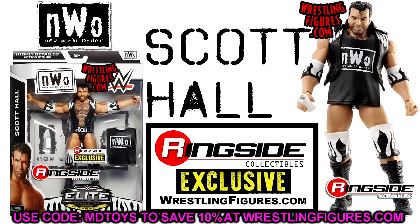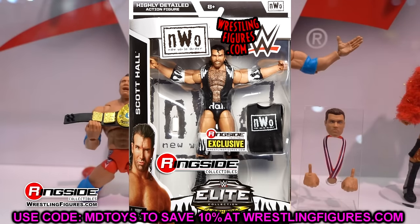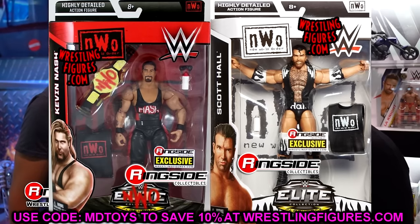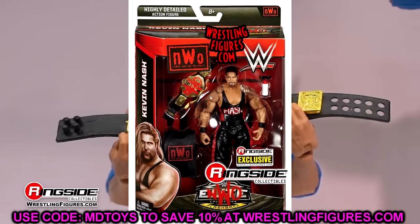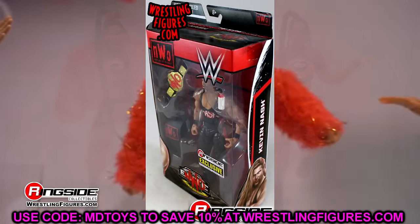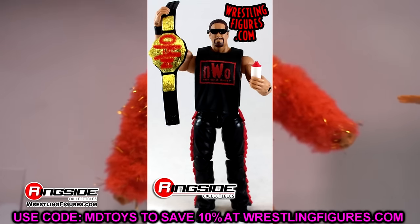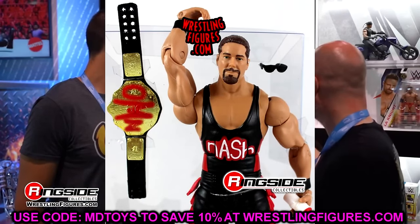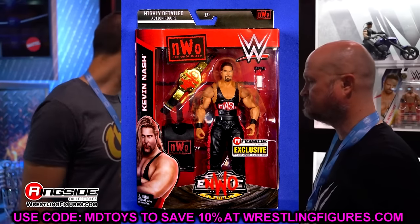Some Ringside Collectibles exclusives in the Greatest Hits line would be really great, and this Scott Hall is one I'd love to see there. There are actually quite a few Razor Ramon/Scott Hall figures I'm missing. Another one that goes hand in hand with it is the Ringside Exclusive Kevin Nash — another guy I've missed out on in my collection in a lot of ways.